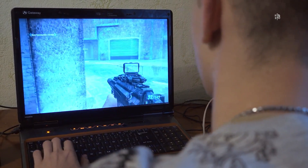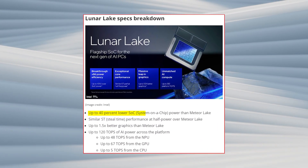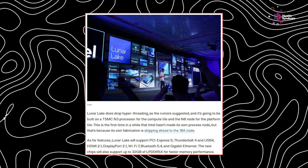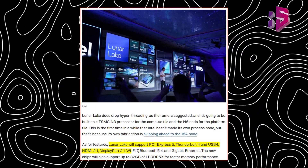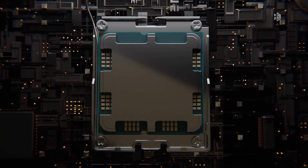The integrated Xe2 graphics offer up to 60 TOPS, making entry-level GPUs obsolete for casual gaming. Lunar Lake delivers up to 40% lower SoC power than its predecessor with similar single-thread performance at half the power. The chipset also supports PCIe 5, Thunderbolt 4, Wi-Fi 7, and up to 32GB of LPDDR5x memory, positioning it as a strong contender in the mobile processor market.